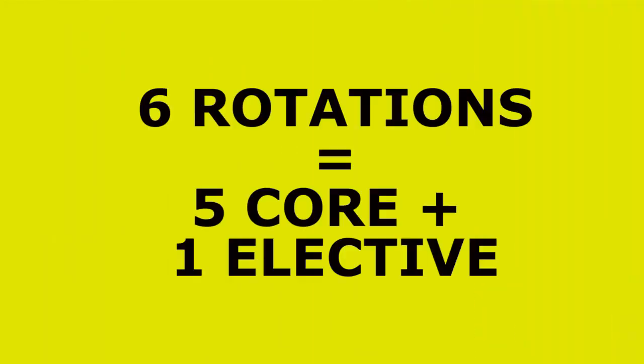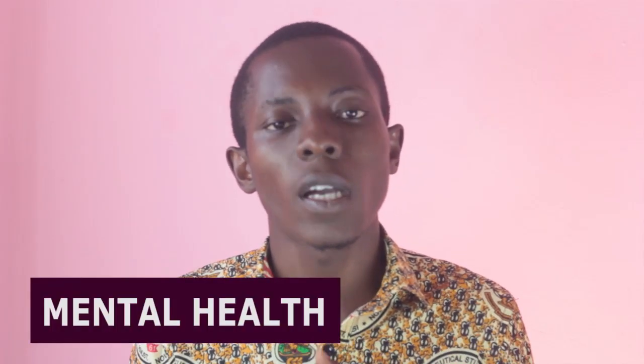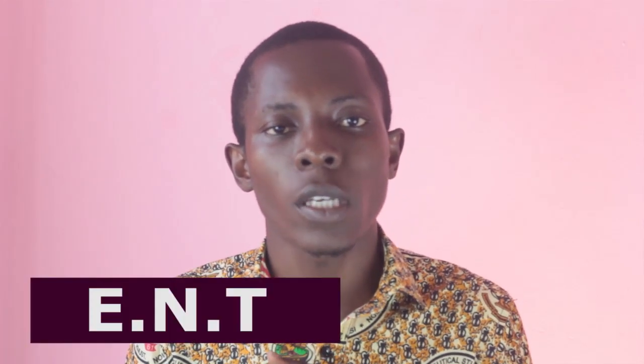The training involves students undergoing six different rotations within six different units in the hospital. Every student is supposed to do five compulsory rotations plus one elective. You select one elective from four options. These four options include HIV/TB, mental health, oncology, and ear, nose and throat. The five core rotations are: internal medicine, maternal health, accidents and emergency, child health, and surgery. After those five, you add on the elective of your choice.